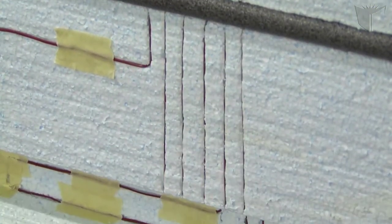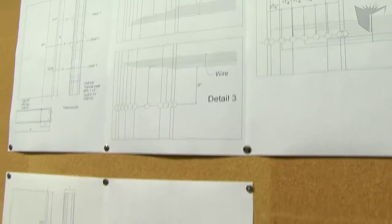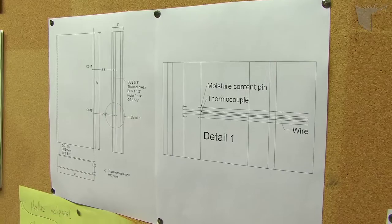We're going to compare the temperature readings from those, and we also have moisture content sensors which tell us how much moisture is in the wood — which can have an effect on temperature readings and also on long-term performance.